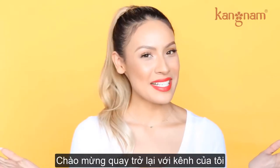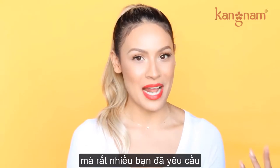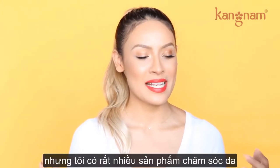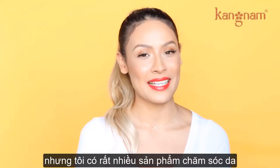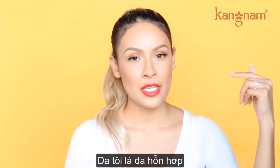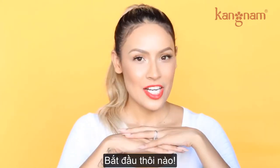Hey guys, welcome back to my channel. I'm finally filming my skincare routine video, which a lot of you guys have been asking for. I know I've lagged, and I'm sorry, but I have a ton of skincare — it's a lot, and everything serves a different purpose. I have combination skin, so I'm oily in the T-zone and normal everywhere else. Let's get started.